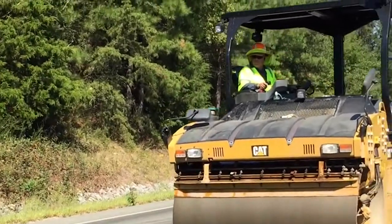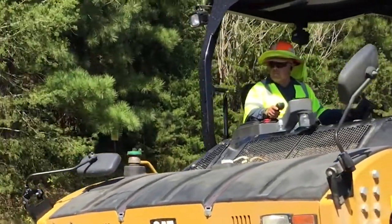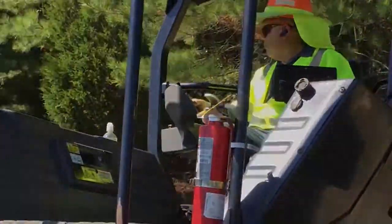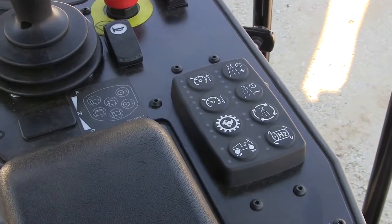We introduced the B-Series back in 2013 and had a lot of good operator feedback on the new station, the mini wheel, and the controls. We decided to take that a step further and simplify the controls, so now most machines will have an eight-button control panel.